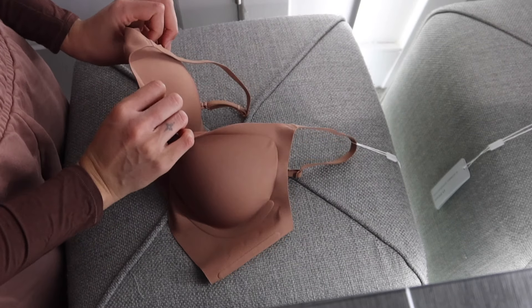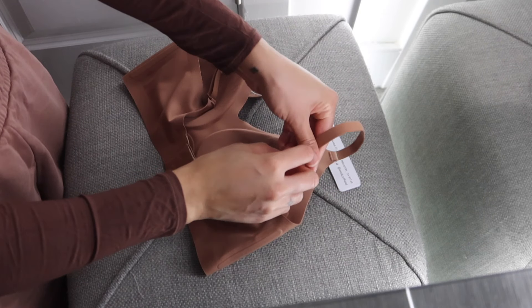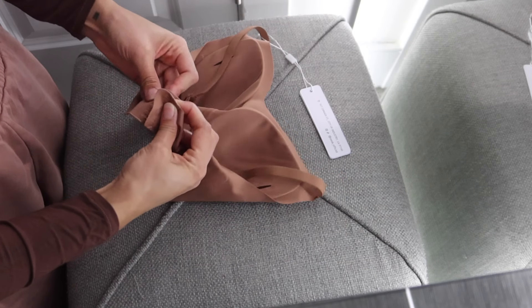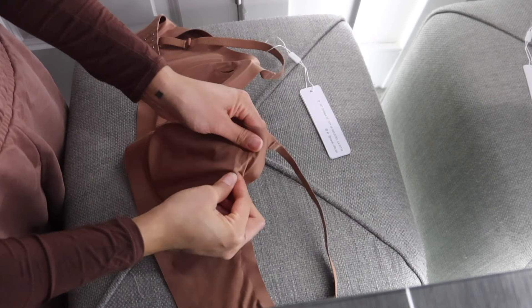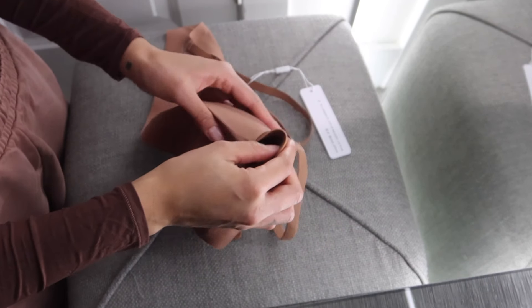These definitely give me that Skims vibe at a fraction of the price — similar colors and multiple options to choose from. They also included a band extender with multiple adjustments, which is a nice touch. First impression: oh my gosh, this is so soft, very buttery. It has this 3D cup design — I've seen bras like this before and I think it adds really nice shaping, lift, and support without the uncomfortable underwire. Something like this is going to add some shape to my non-existent girls.